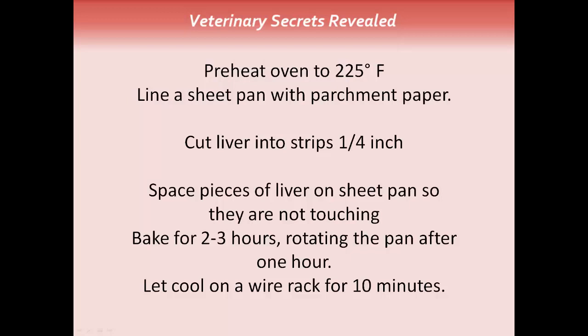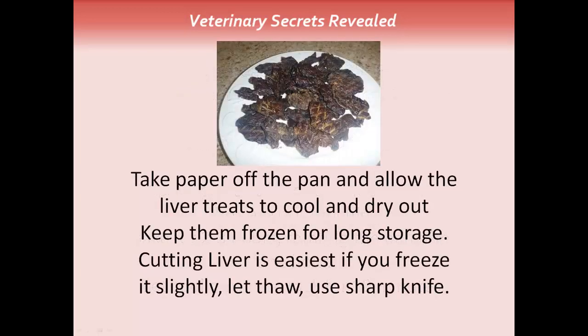Space the pieces of liver on the pan so they're not touching. Bake for two to three hours, rotating the pan after an hour or an hour and a half. After cooking is done, let it cool on a wire rack for about 10 minutes. Take the paper off the pan and allow the liver treats to cool and dry out. For long storage, keep them frozen. One big tip: it's easiest to cut the liver if you freeze it first, slightly thaw it for a couple of minutes, then cut into quarter-inch strips with a sharp knife. A really simple, easy, and very healthy treat.